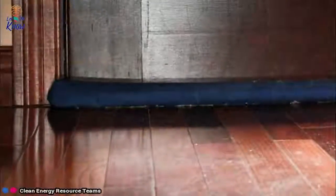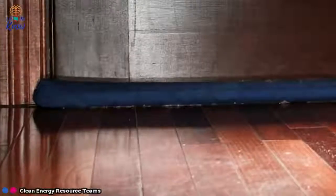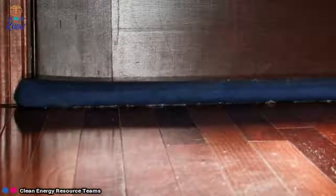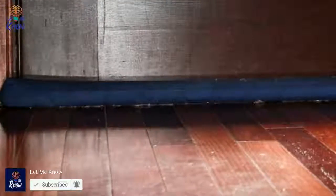10. Plug air leaks. Heating bills can be astronomical, thanks to all the air that escapes underneath your doors. For an easy fix, roll up carpets, towels, old shirts, or just about anything you can find and shove them in the cracks.